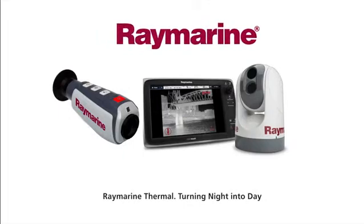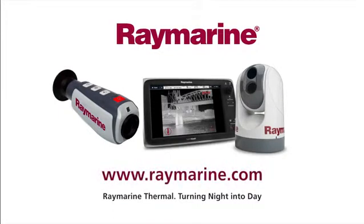Raymarine's thermal night vision cameras turn night into day. For further details and your nearest stockist visit www.raymarine.com.